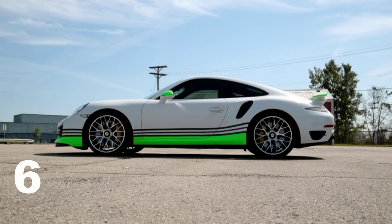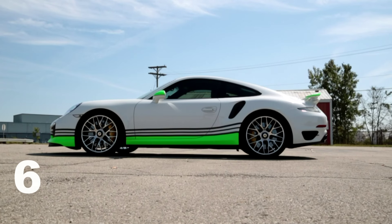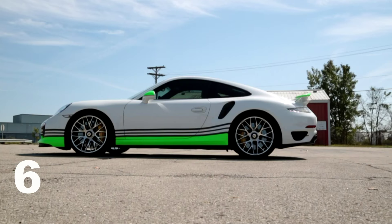The last thing is value. The Turbo S stickers for just over $180,000. When you think about the other competitors that can even remotely come close to its performance — a McLaren, a Ferrari 458, a Lamborghini, a Huracán — they sticker for a lot more than that. Therefore, this car is a supercar bargain if you think about it that way.